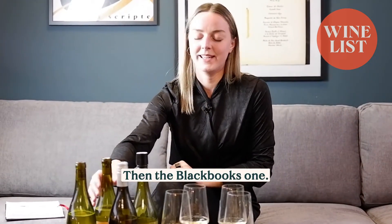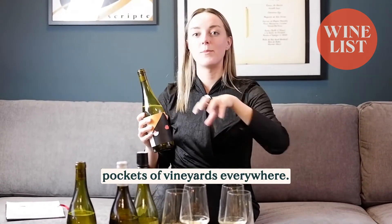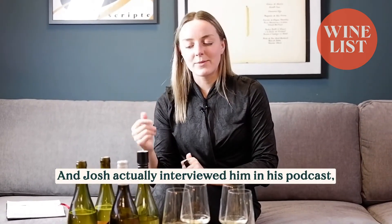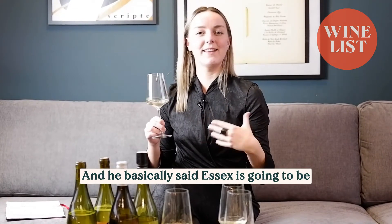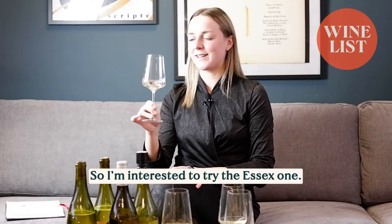Then the Black Book ones. This one's £24 and the next one's £25. This is basically an urban producer in London — he buys grapes from different pockets of vineyards everywhere. This one is from Essex, and Josh actually interviewed him in his podcast. He said some really interesting things about English wines — that Essex is going to be like the Oregon of England, and Kent is going to be like the Napa Valley, like the famous one that tourists go to. So I'm interested to try the Essex one.